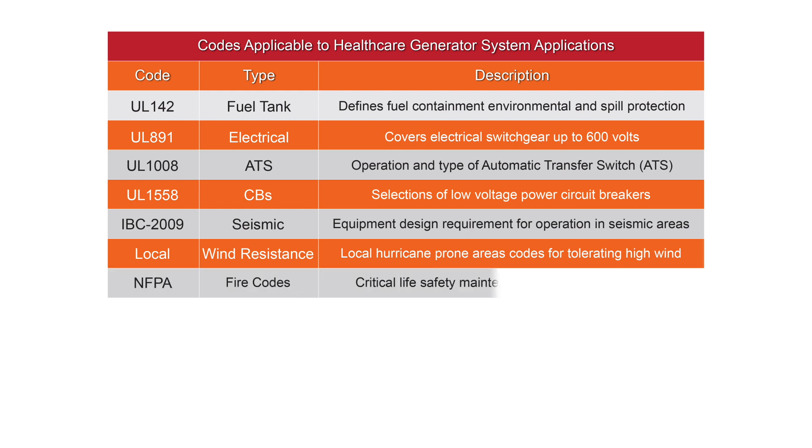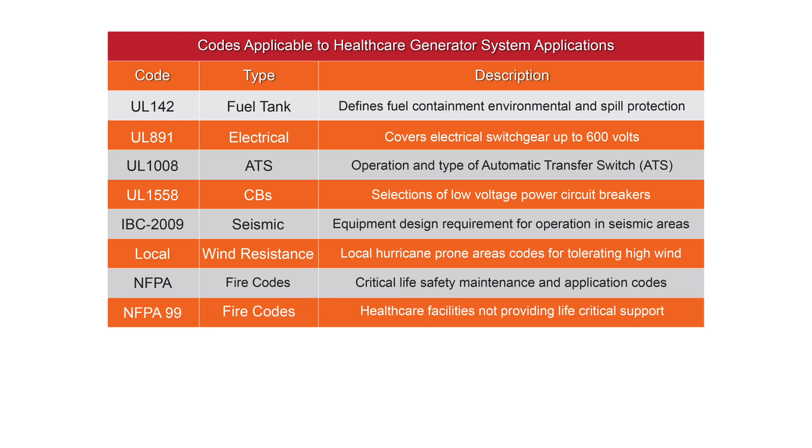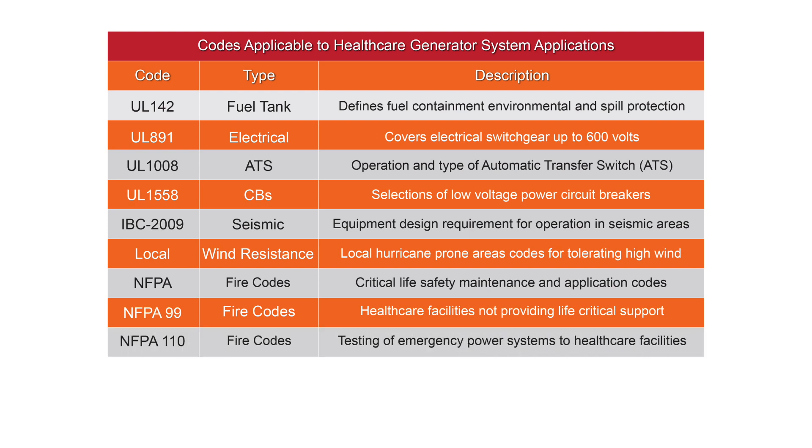Emergency power supply systems providing power to healthcare facilities also must be specified and periodically tested as defined by NFPA, the National Fire Protection Association codes. NFPA-99 covers healthcare facilities such as nursing homes that do not provide life support. NFPA-110 covers testing of emergency power supply systems providing power to healthcare facilities such as hospitals.